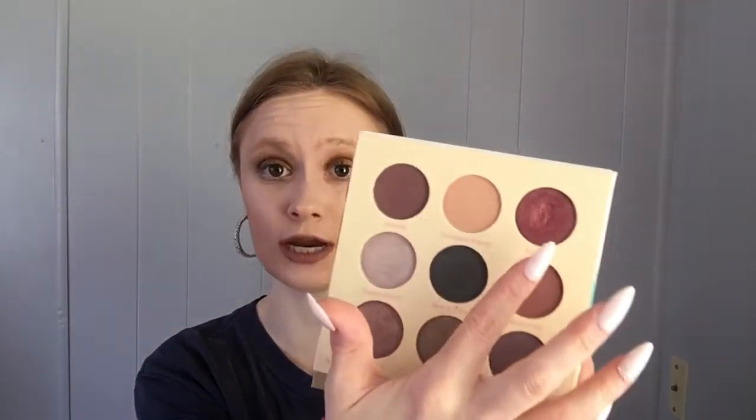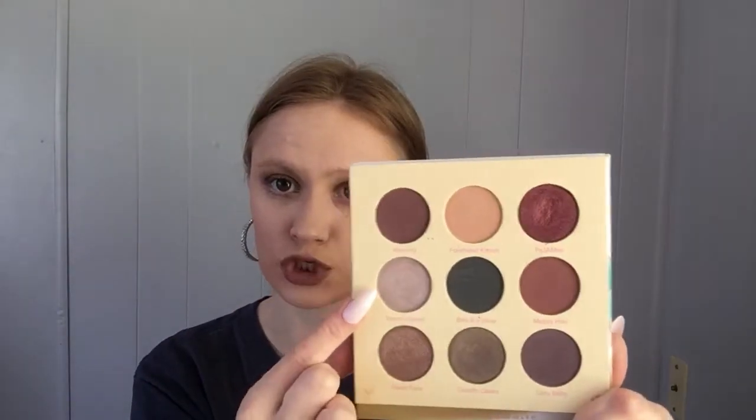Same thing with the Beauty Bakery Breakfast in Bed palette — this was in one of my Boxycharms. I thought I would never use it, I didn't like the shades, but I actually did end up using it and enjoying it. The color story is still random to me — it's too cool-toned — but I love the shade Pajamas and French Doors is gorgeous. I'm taking this one out and putting it back in my drawers.